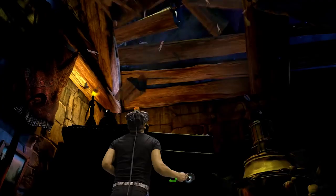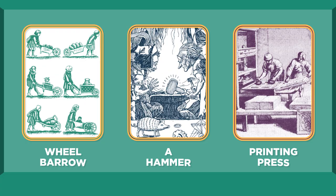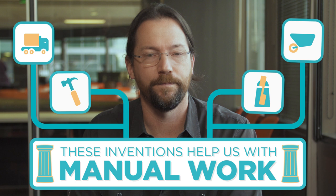As humans, we've always built tools to help us solve problems — tools like a wheelbarrow, a hammer, a printing press, or a tractor trailer. All of these inventions helped us with manual work. Over time, people began to wonder if a machine could be designed and built to help us with the thinking work we do, like solving equations or tracking the stars in the sky.